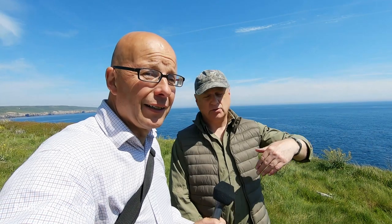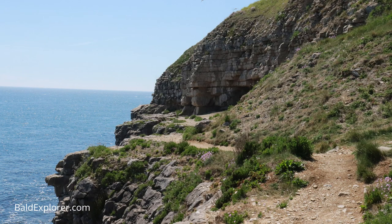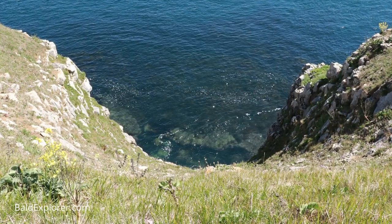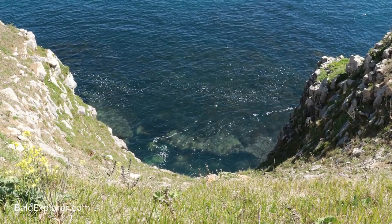We're actually on the South West Coast Path, which I think is the longest trail in England — about 630 miles. We're not going to do all of those! It starts at Minehead in Somerset and literally follows the coast all the way through Devon, Cornwall, and Dorset back to Poole. It's quite a winding trail and gets very close to the cliff edge, because it was originally used by coastguards to walk from lighthouse to lighthouse.